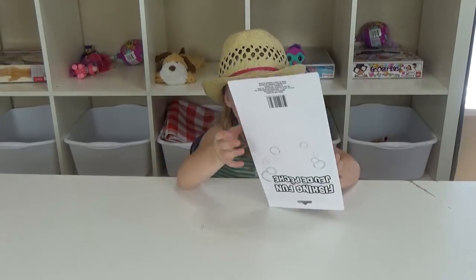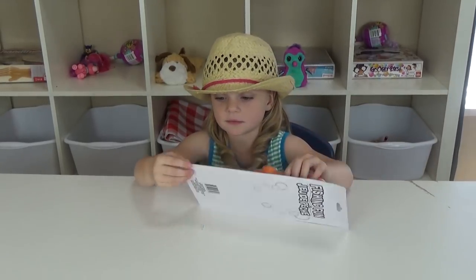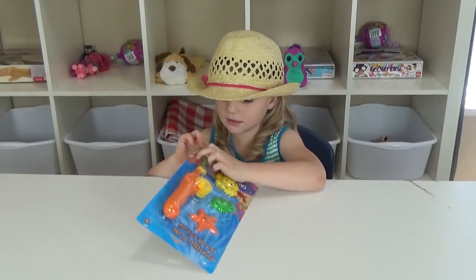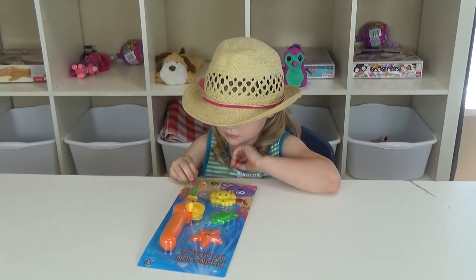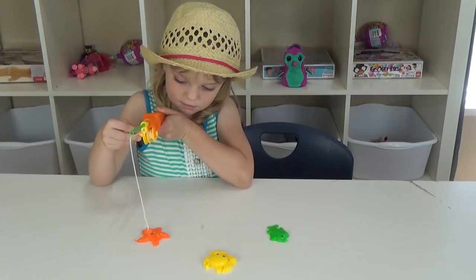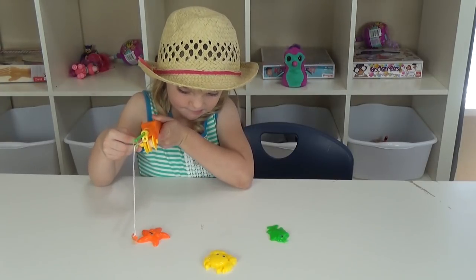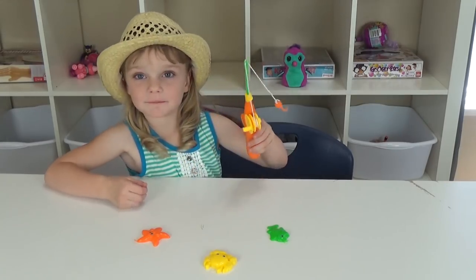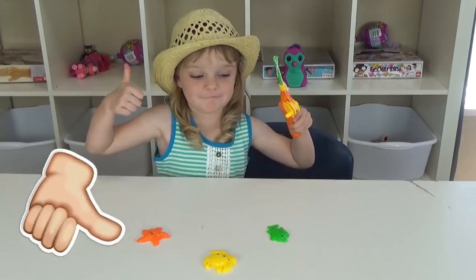Next, Lily has this fishing game. It's a magnetic fishing pole and there are these little creatures and she picks them up. There's a lot of concentration. I can't clap if I do — why can't I give it a thumbs up?